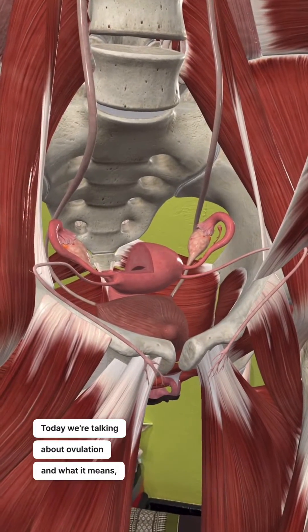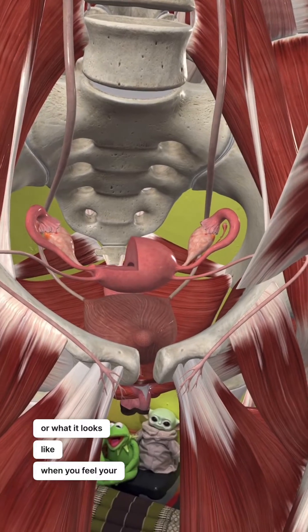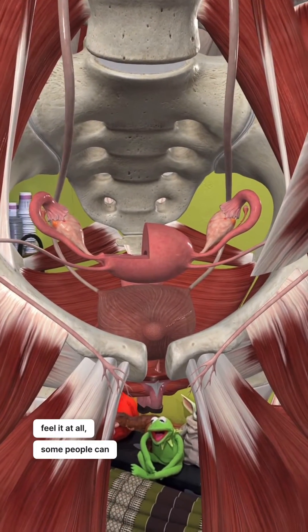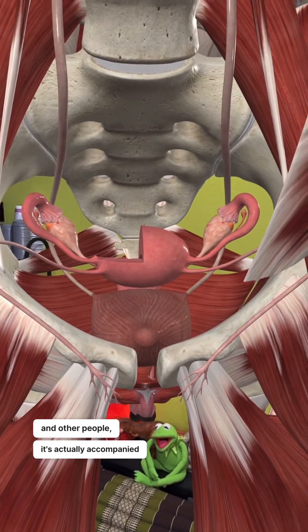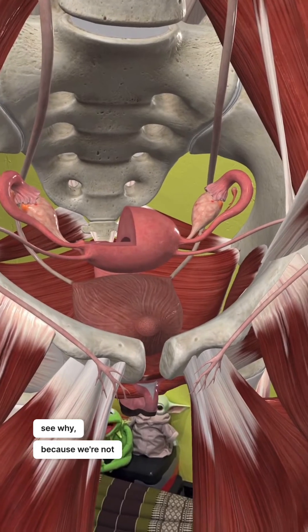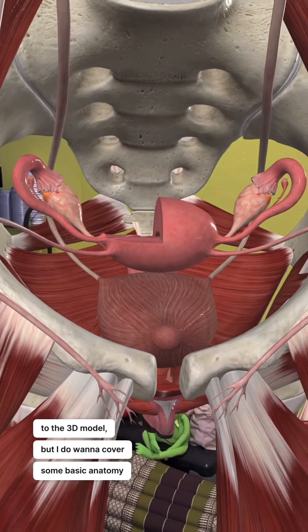Today we're talking about ovulation and what it means or what it looks like when you feel your ovulation. Now this has a spectrum. Some people don't feel it at all. Some people can kind of tell, and other people it's actually accompanied by a relatively sharp amount of pain. You're going to see why because we're not just going to stick to the 3D model, but I do want to cover some basic anatomy here.